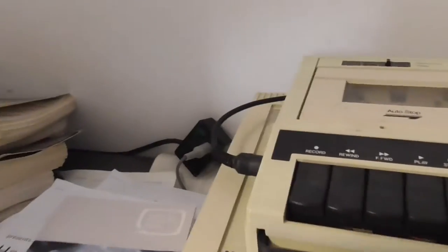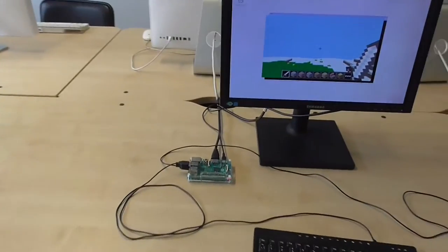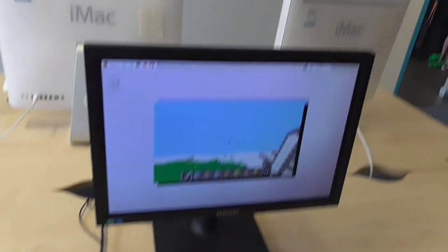Look at this old tape recorder — this is an Acorn Data Recorder. One of these with an Acorn Electron, it's got a button there. And there's a BBC User Guide. Right, there's a Raspberry Pi set up here.